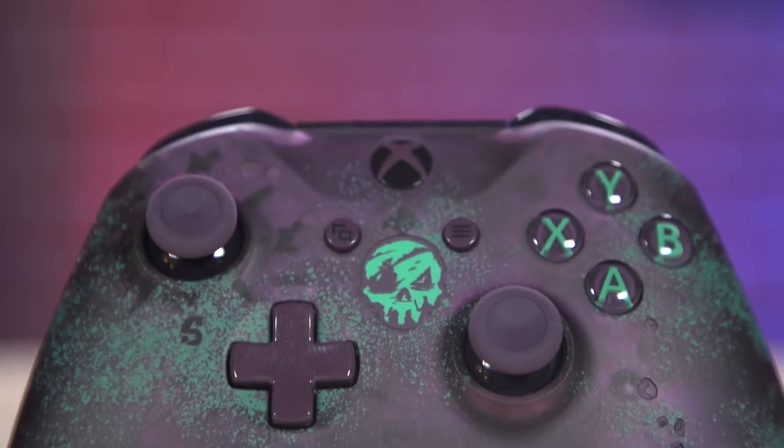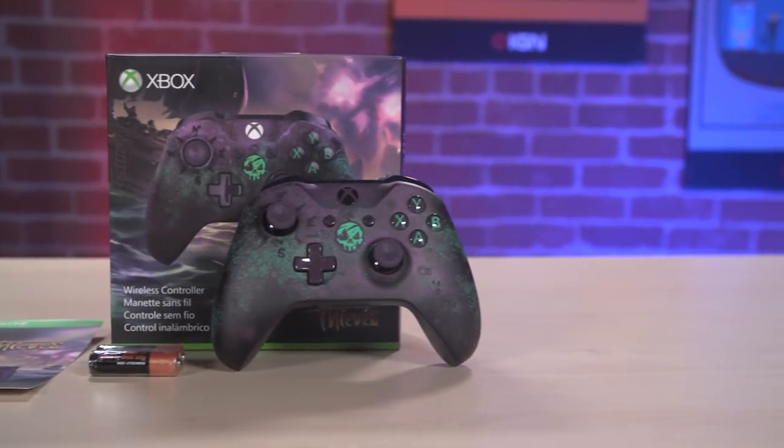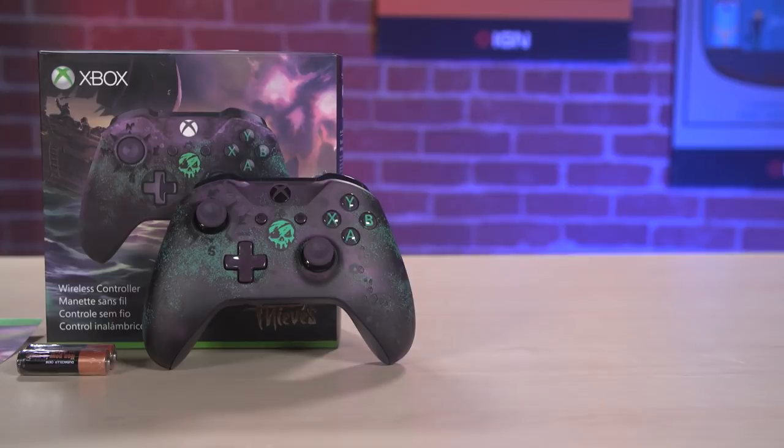The Sea of Thieves limited edition controller for Xbox One is available now. It was released earlier this month, but it's already become hard to find. I just checked on Amazon right before we shot this and it's going for $100 on Amazon, even though the MSRP is $75. So if you fancy this, good luck finding one.